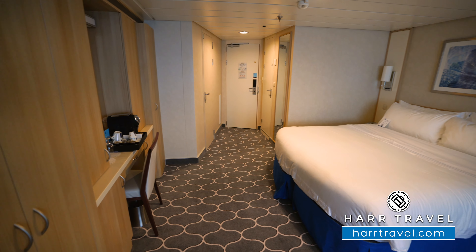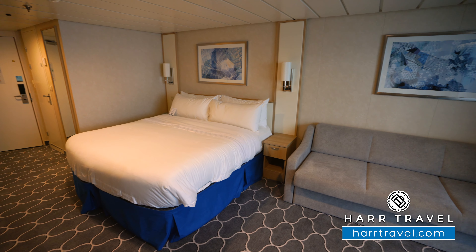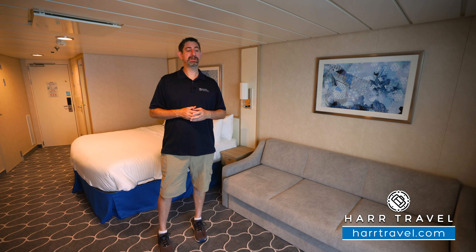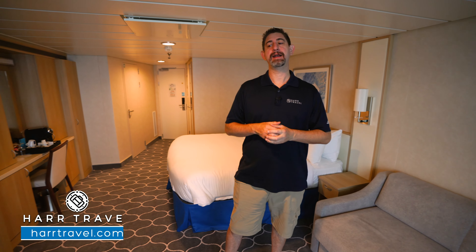This is a perfect room for a family. You've got the sofa here that does pull out, so you can put four people in this room. In fact, all the junior suites on the forward part of Deck 11 are going to be able to accommodate four. I like that they have the extra storage, so you have plenty of storage for every member of the family.